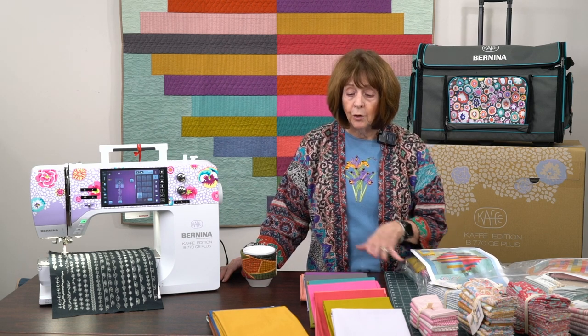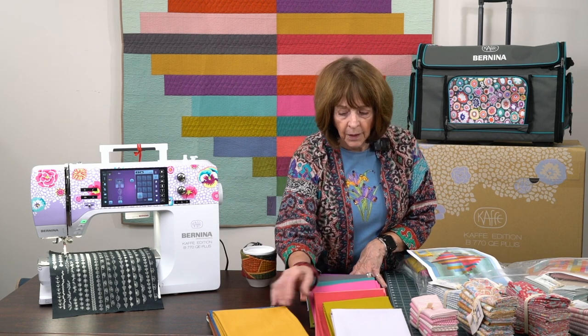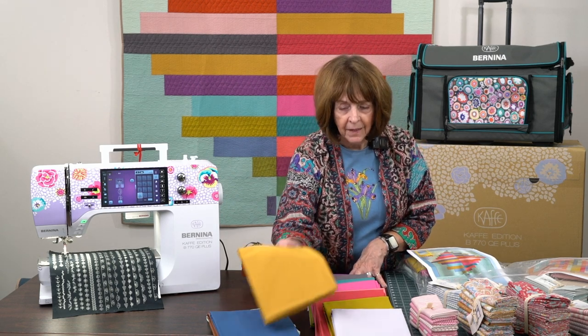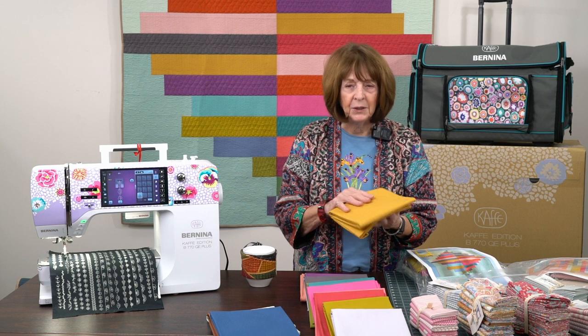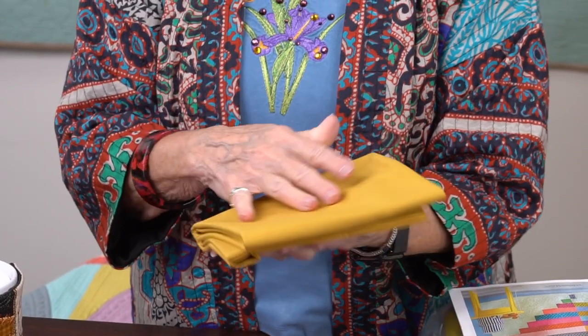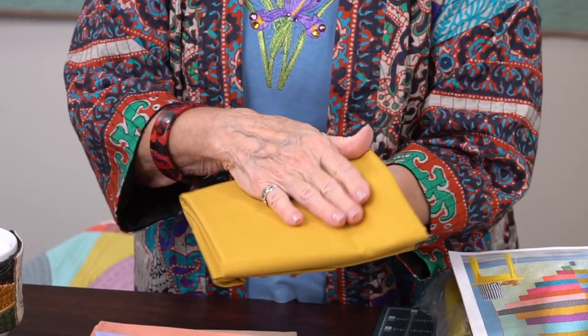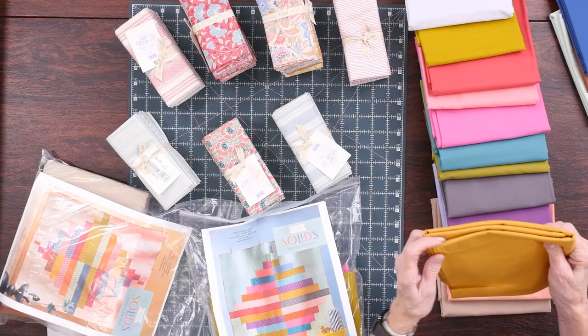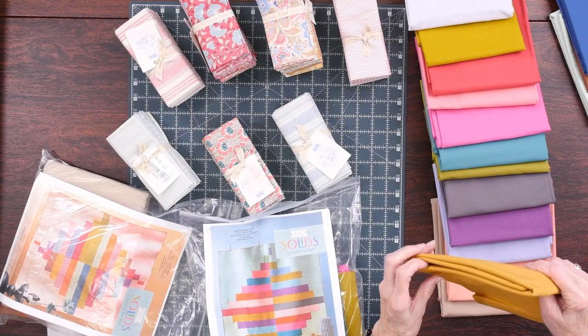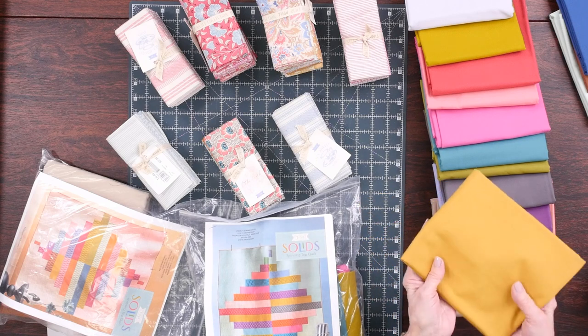We are extremely excited now to be carrying all of her solid colors. Now I can feel this — it is so beautiful. It feels like silk, I'm not kidding. It's like a beautiful cotton fabric that feels almost like a silk or a percale. It's just a luscious, luscious fabric.